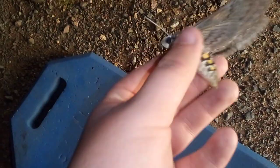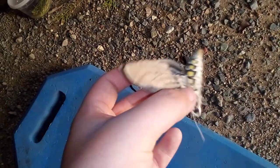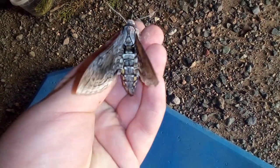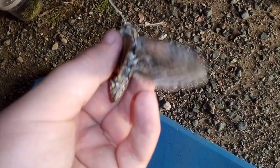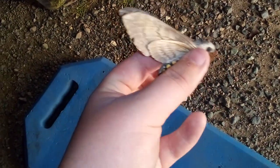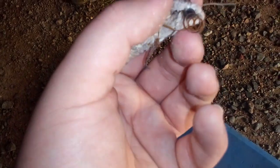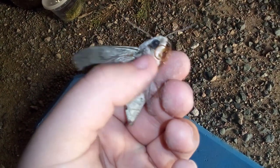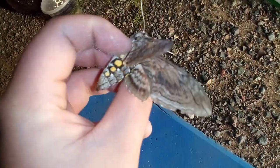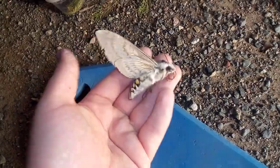This is so special because this is only the third one that I've seen here. You've seen me handle the Carolina sphinx many times, but this is a different species in the same genus. They both feed on nightshades like tomatoes, potatoes, and daturas. You can see that long proboscis — the tongue — right there. They have a really nice pattern. It's really cool.